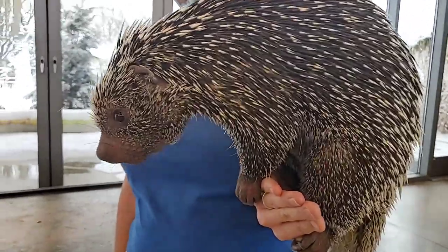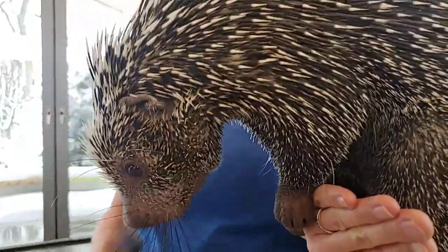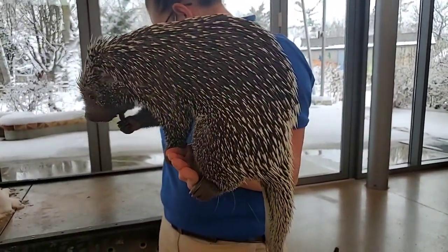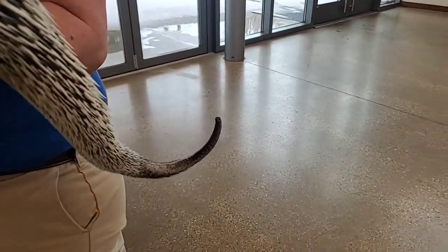They've got really great claws made for gripping, but they also have that tail which doesn't have any quills on it — because quills can be a little slippery — so it's just a bare tail. It grabs onto branches and lets them dangle from it if needed, but usually they just use it as extra support.